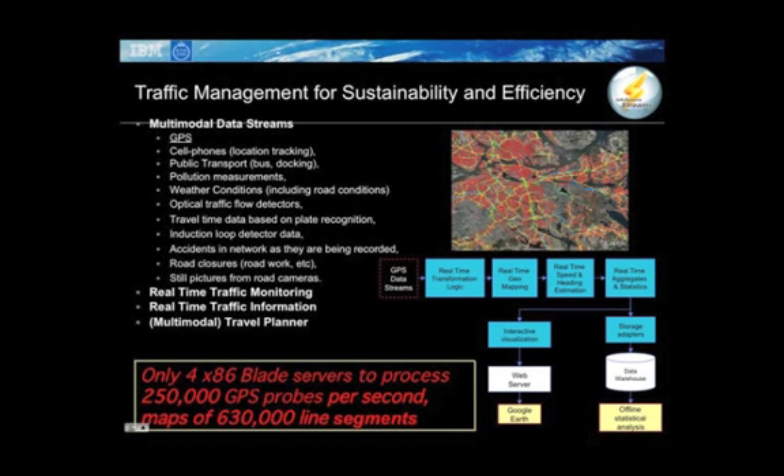This is only a sample application. It can be easily extended to include additional kinds of information and additional analyses on the data. Infosphere Streams allows running this application with very high throughput and low latency. We can process on the order of 250,000 GPS probes per second with plenty of scope for making this number even higher.